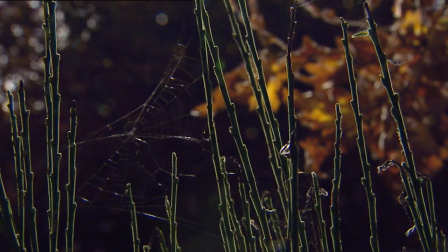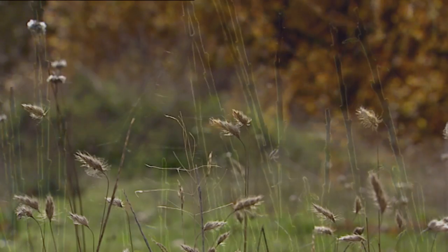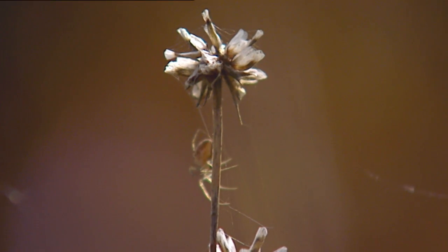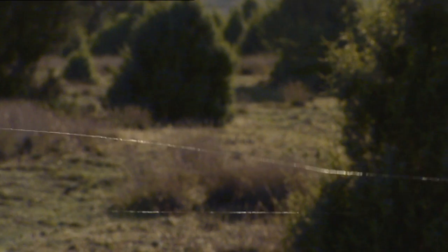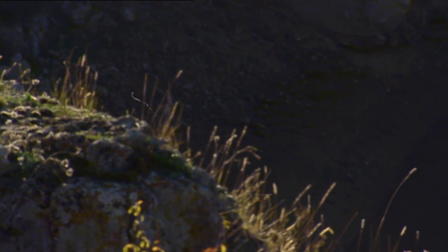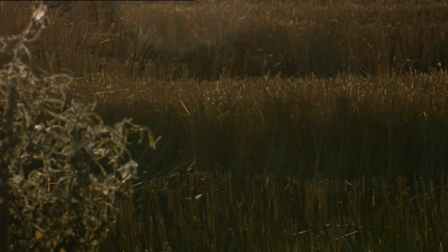Wind and silk thread, thermal currents and sails. At this moment, the countryside witnesses the advantage of effortless flying. Thousands of threads left to fade and entangled in plants show that flying is much better than walking, even if you have eight legs.